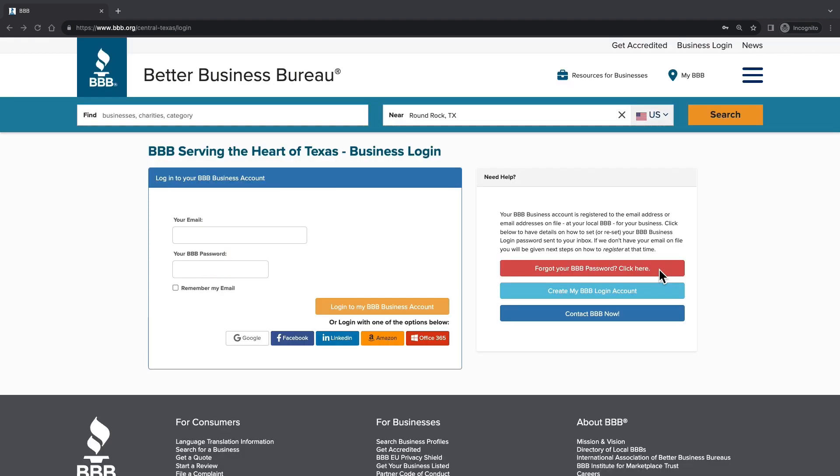If you've logged in before and can't remember your password, simply click the red 'Forgot Your BBB Password' button. Instructions on how to create a new password will be sent to your respective email address.